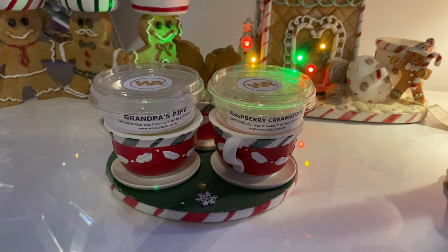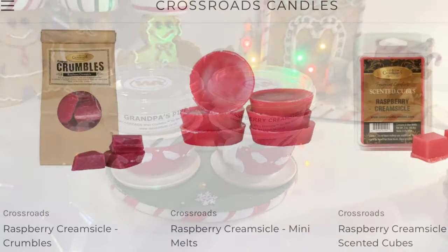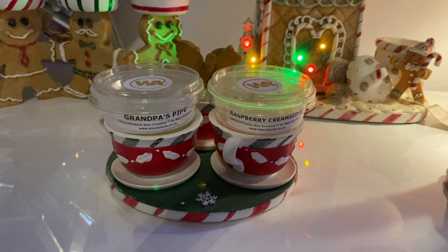The one closest to Yankee Candle that they've got is 26 ounces for $24, and they all look the same style as the jar I just showed but obviously a little bit smaller. They also do crumbles, mini melts, and scented cubes - I'll put a picture up now showing the different variations of Raspberry Creamsicle they do.